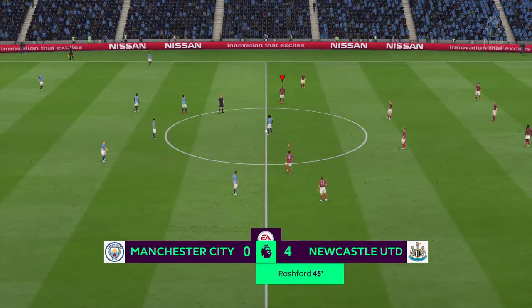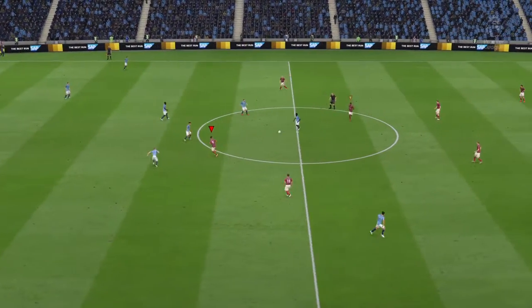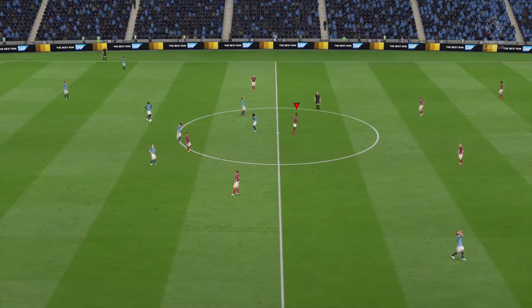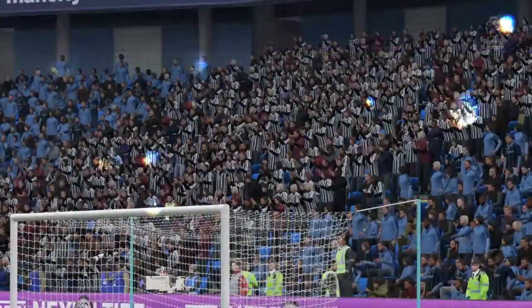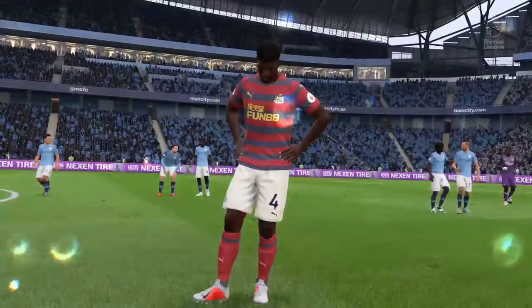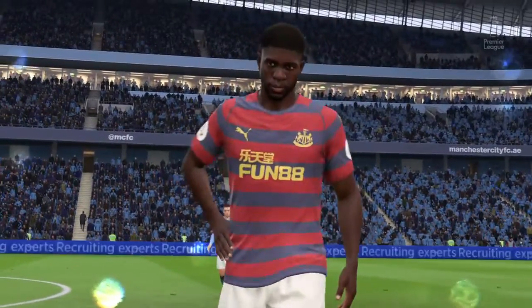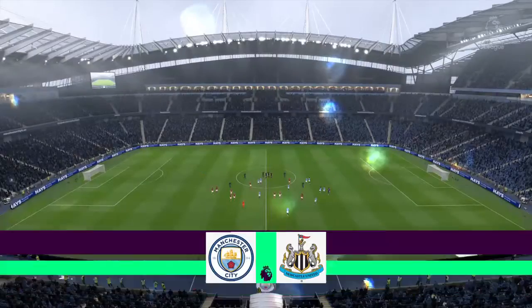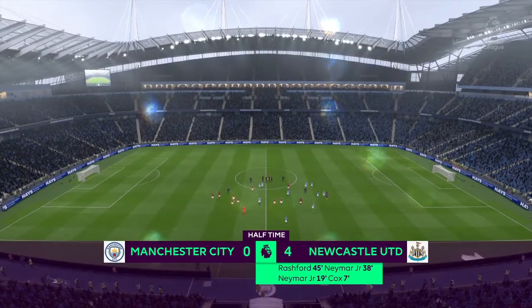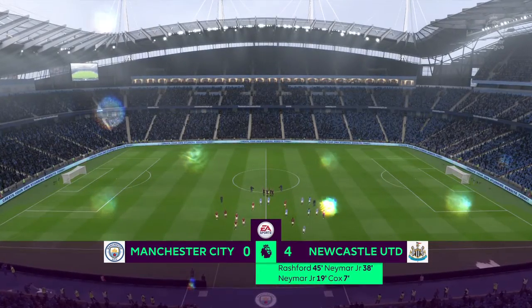Sometimes games take a while to ignite. Not this one, not for this team. Half-time here. And who would believe this scoreline? Only one team in it as we head for half-time — the other team, oh, they are struggling. Well, wildly different team talks, I think, from the managers. One's got an awful lot of work to do. The other one will be saying: same again, please, lads.